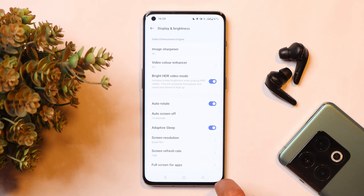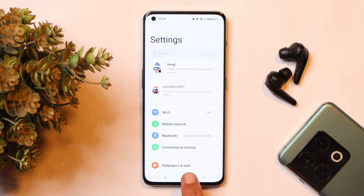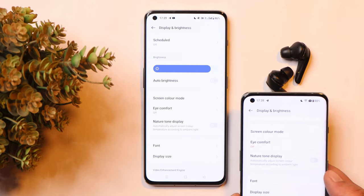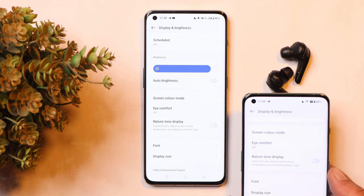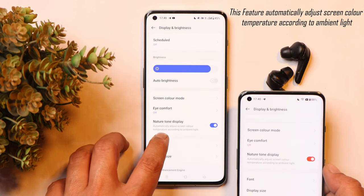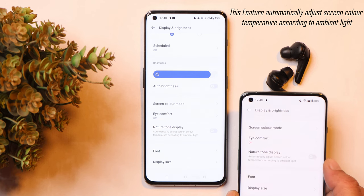These features — Air Gesture and Adaptive Sleep — might drain a little extra battery, but both are very useful. There are two features exclusive to the OnePlus 11 series and OnePlus 10 Pro. One of them is Nature Tone Display, which is available on OnePlus 11 as well as OnePlus 10 Pro, though on the OnePlus 11 you'll notice a big difference in the color tones of the screen compared to the 10 Pro.